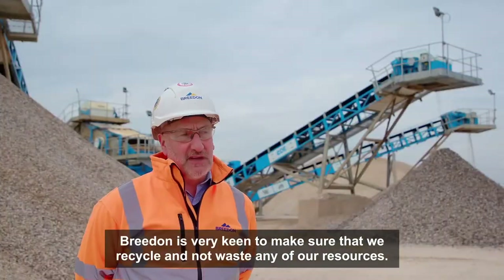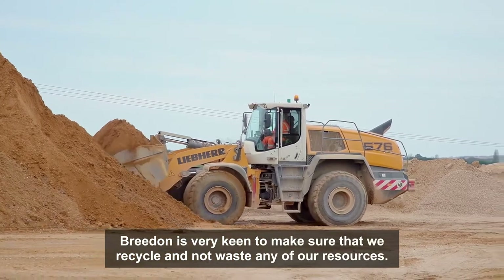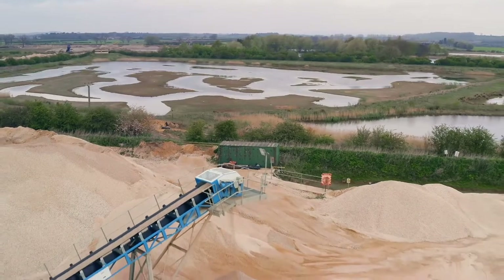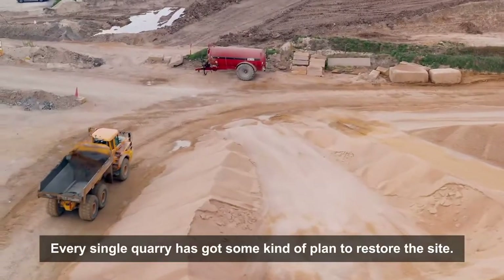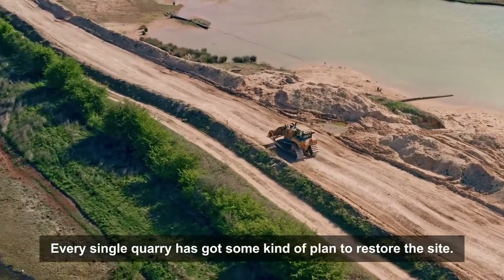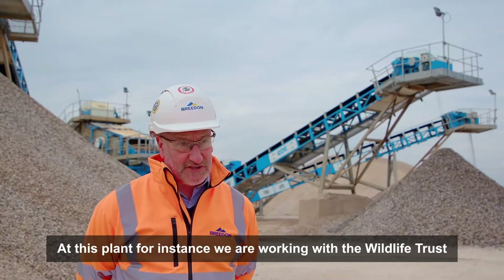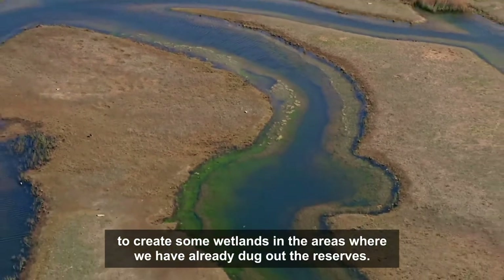Breedon is very keen to make sure that we recycle and not waste any of our resources. Every single quarry has got some kind of plant to restore the site. At this plant, for instance, we're working with the Wildlife Trust to create some wetlands in the areas where we've already dug out the reserves.